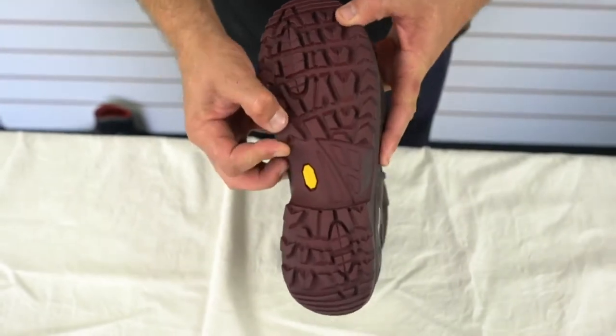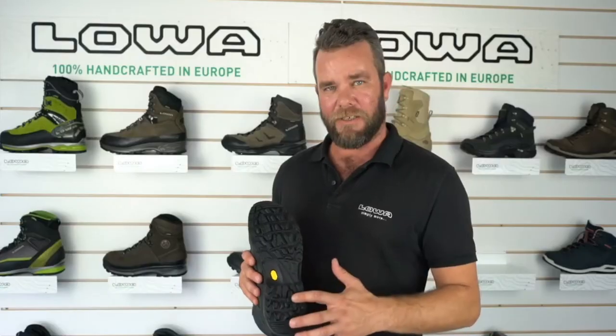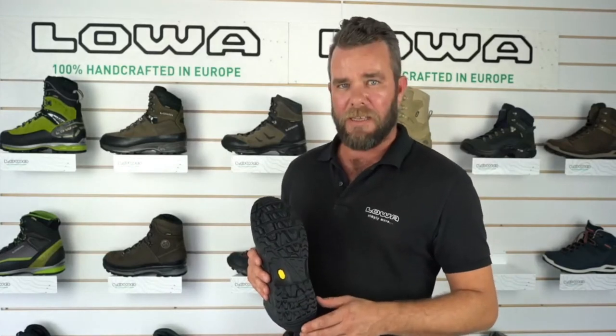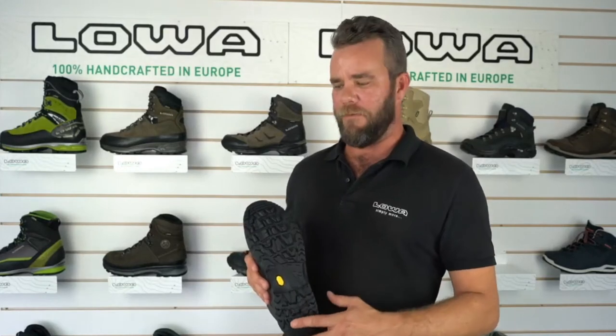It has a Vibram sole unit with multi-directional cleats, which allows for lots of good grip. The compound is nice and soft as well, so when you're crossing rivers you're going to get good grip on those slippery rocks, and it's also going to provide good grip on the trails that you'll use it for.